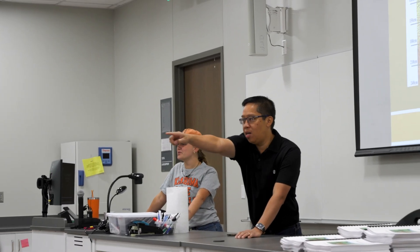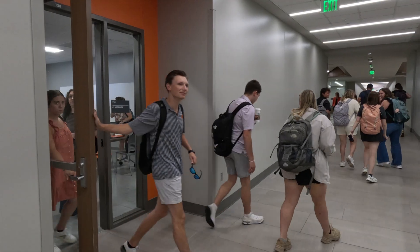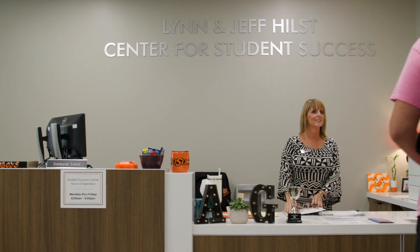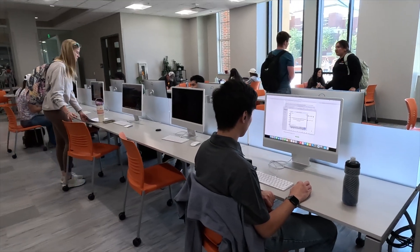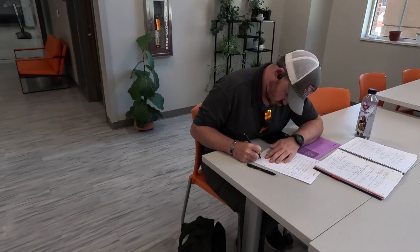In addition to classroom and lab resources, there's also space for students to build community and prepare for the professional world. The student success center is a pretty special place — in the old building we called it the fish bowl, but here we call it the fish tank. Students can take advantage of computer resources, print resumes on special resume paper, but it's also more than that — it's a place for the Ferguson family to really come together outside of the classroom.